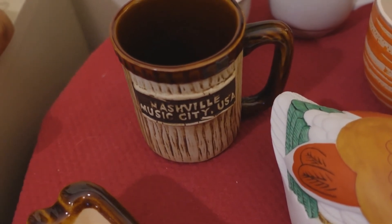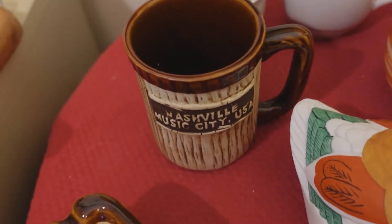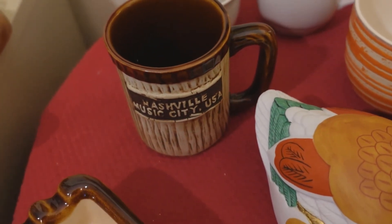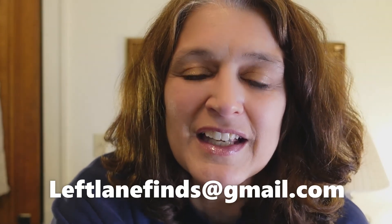Before I could edit this video and publish it I sold this mug, so by the time you're seeing this video it will be shipped out to its new owner. I hope you guys enjoyed this resale review — I just wanted to pull out those items and show them to you again and let you know they're still available. The link to my eBay is down below in the description in my link tree, and you can always ask me questions at my email, leftlanefinds at gmail.com. Thanks for watching — put any comments or questions down below, subscribe to my channel if you haven't already, I'm trying to get up to a thousand subscribers, and I'll see you guys later.